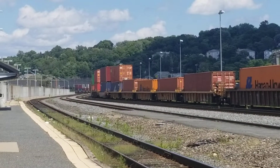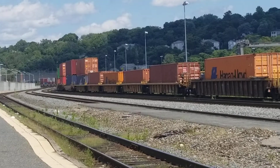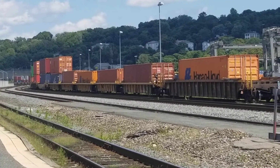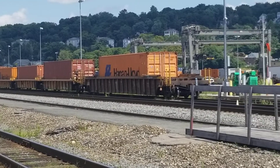Worcester, Mass. Those are all the intermodal containers from Providence and Worcester. They do the internationals, not the domestics.